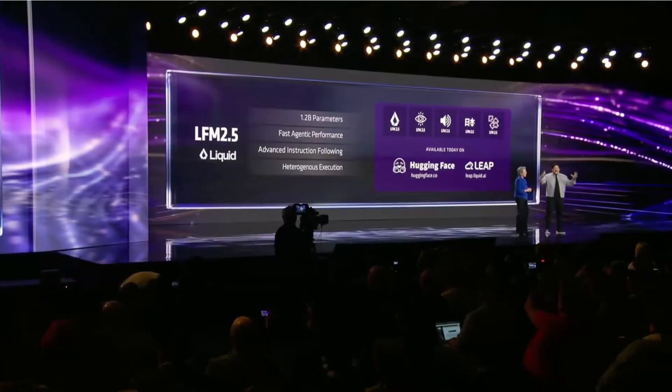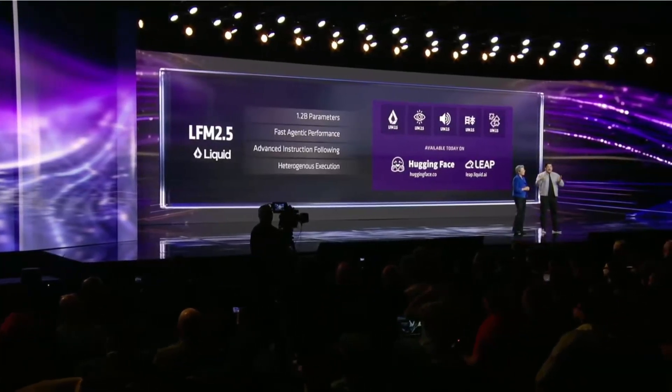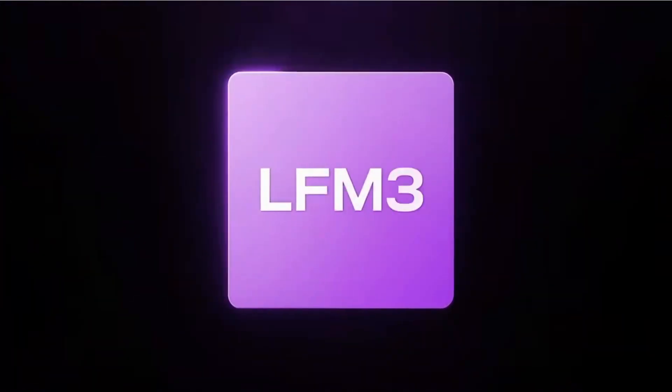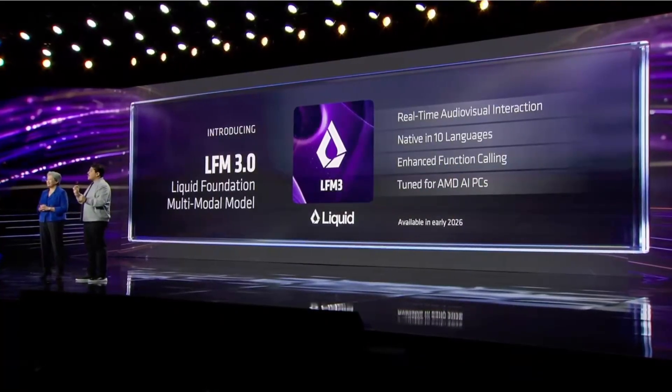We can stack these LFM 2.5 instances together to build agentic workflows. But it would be really amazing if we can bring all these modalities into one place. That brings me to my second announcement: LFM 3. LFM 3 is designed natively multimodal to process text, vision, and audio as input, and deliver audio and text as output in 10 different languages with sub-100 millisecond latency for audio-visual data. You will get LFM 3 later in the year.